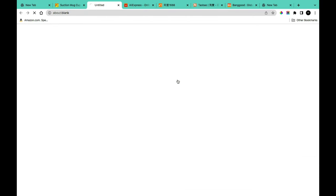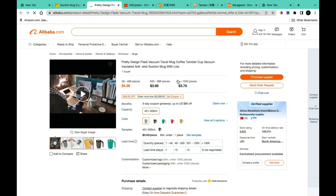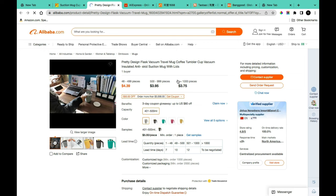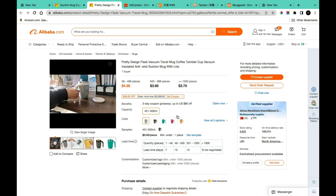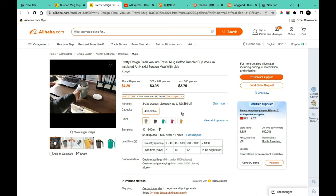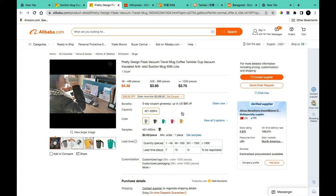Once you find a product you're interested in, like a suction cup mug, just click on it to go directly to the product page. There is key information I won't cover here that you can find in my other videos on how to shop on Alibaba, 1688, and AliExpress from Nigeria — including how to find credible suppliers.